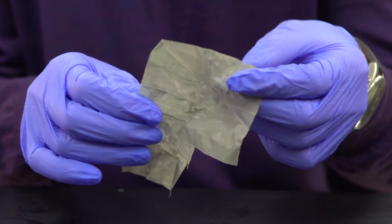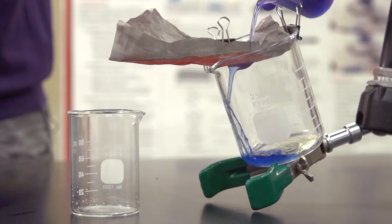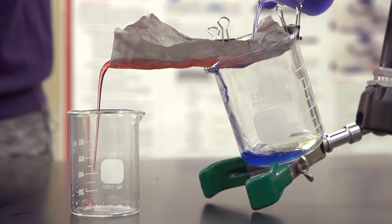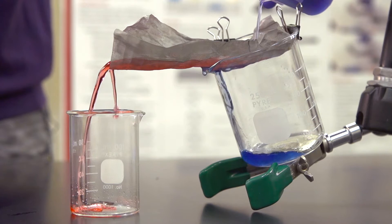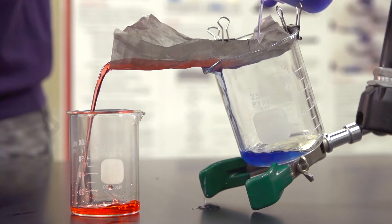Scientists spray coated this mesh material. Watch as a solution of oil and water that has been dyed blue is poured over it. Almost like magic, the oil collects on top, while water filters through it.